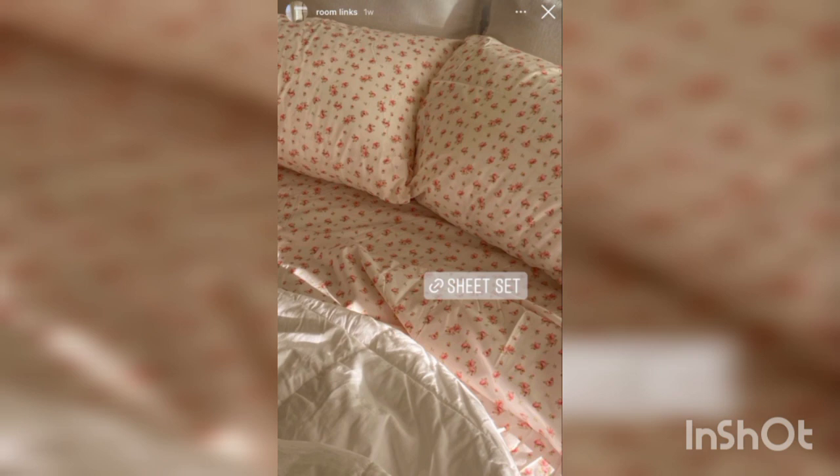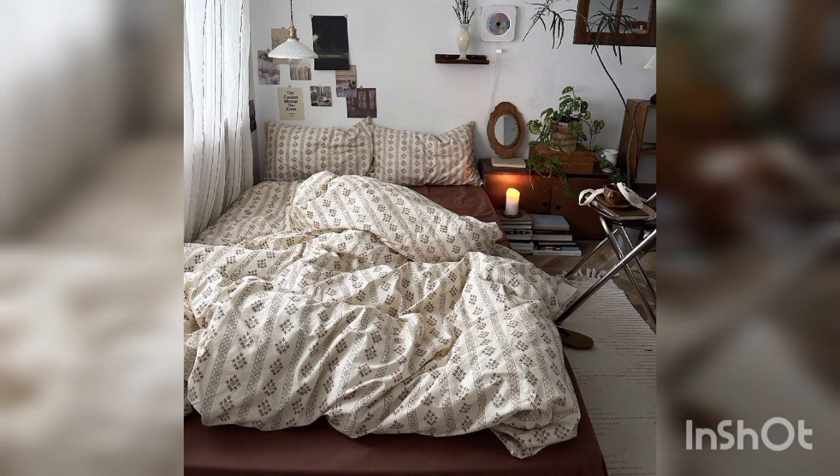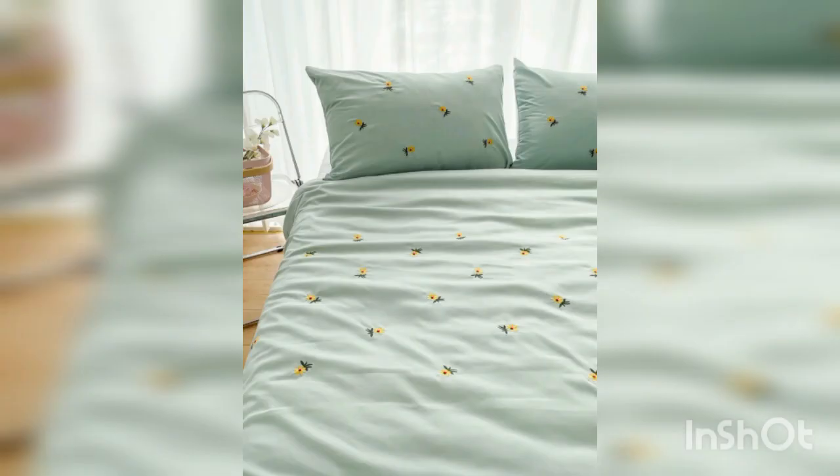Balance with solid colors. If you choose a bold and busy floral pattern for your bed sheets, balance it out with solid colored pillowcases and blankets. These will prevent the room from feeling too overwhelming and maintain a sense of harmony.